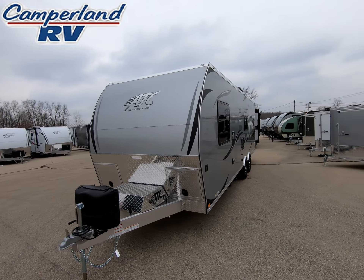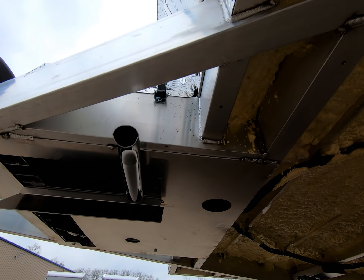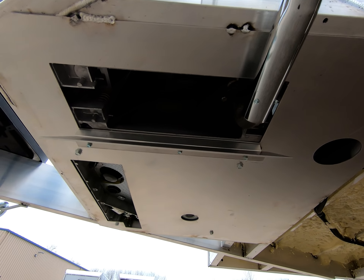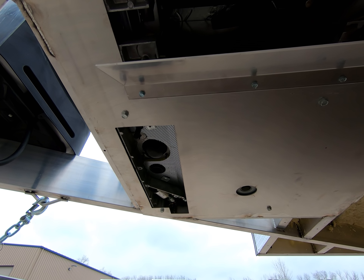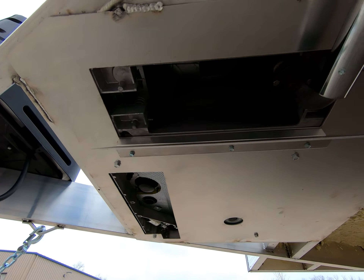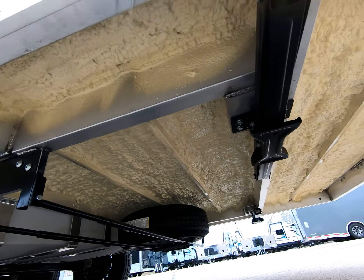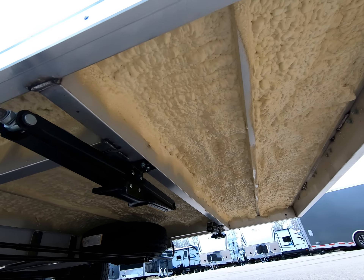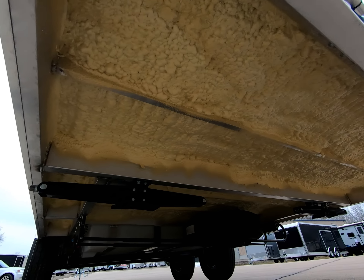As you can see here from the impressive exhaust, we ordered this toy hauler with the optional generator. Another great option is the closed-cell spray foam insulation for the underside, which provides both sound deadening and interior comfort.